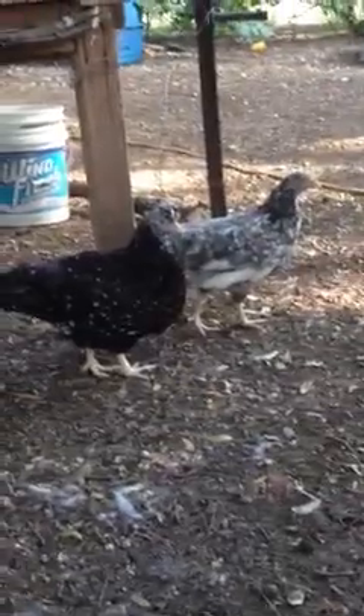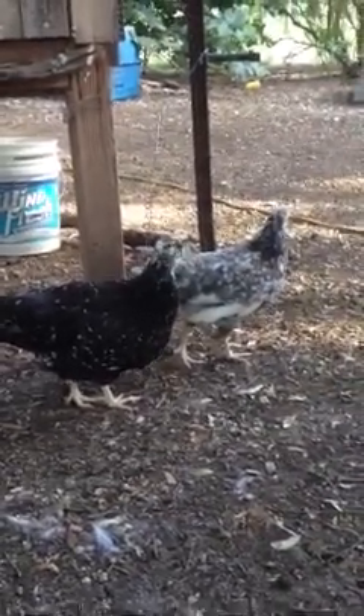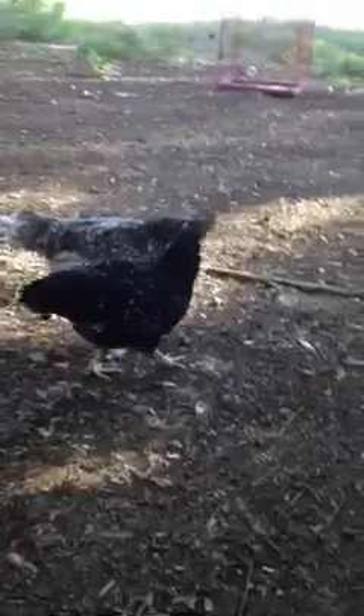Flower Hens. You can see the little boy has the little puff going on like Elvis, and then there is this girl. They come in many different colors. It is pretty common for the boy to have that puff on his head, and it is pretty rare to get the females with the puff on their head.